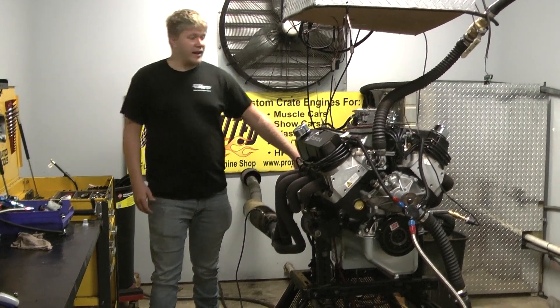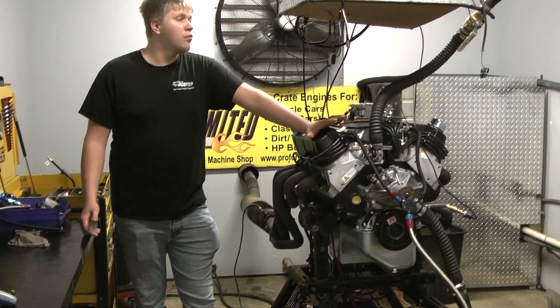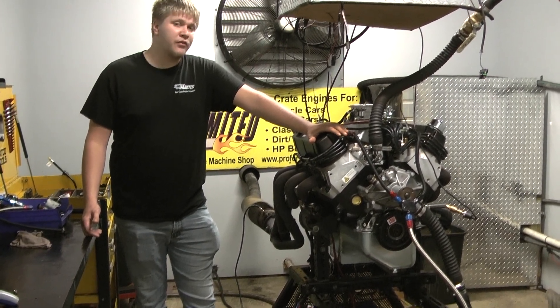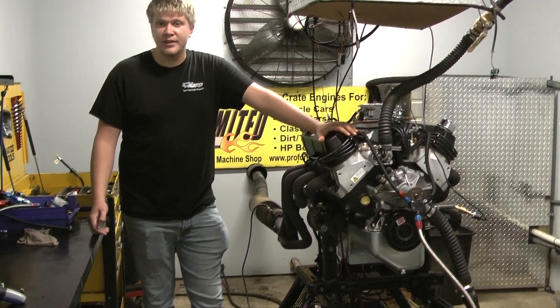And if you want anything to put power in your ride, don't hesitate to give us a call. We'll be more than happy to help you with your performance project. 1-800-267-3940. Thank you.